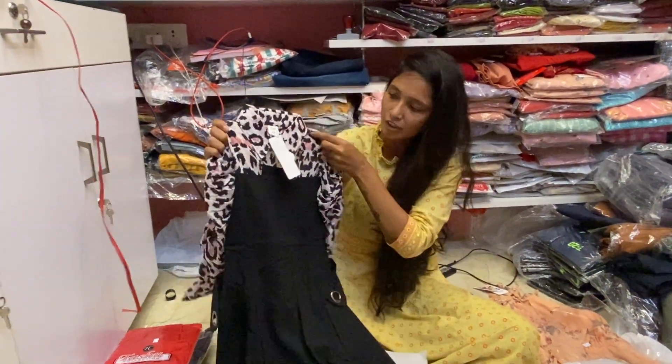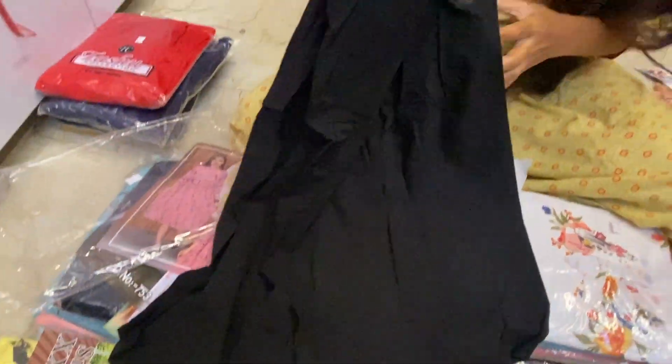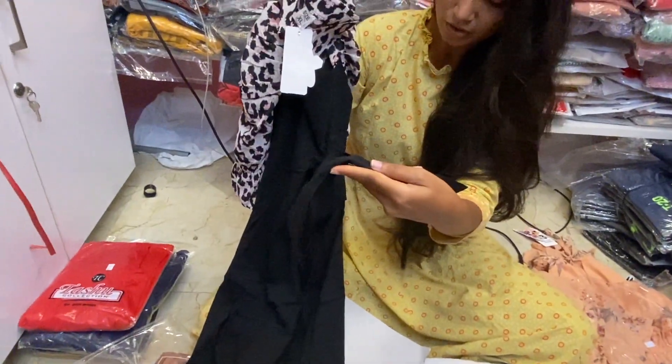This is a high neck collar, full black, plain. It has a belt and knot detail.